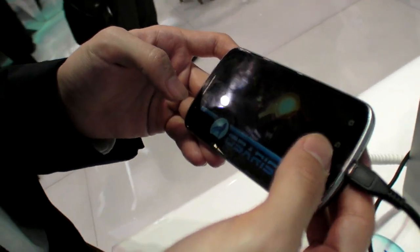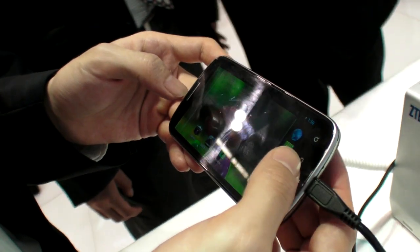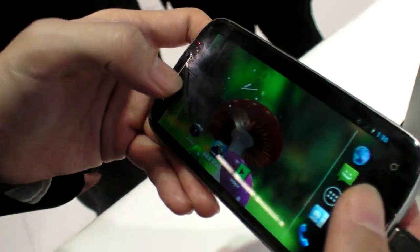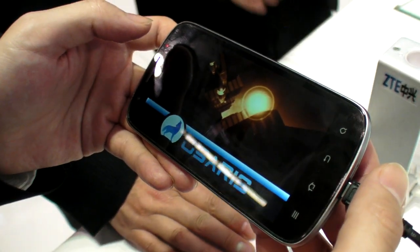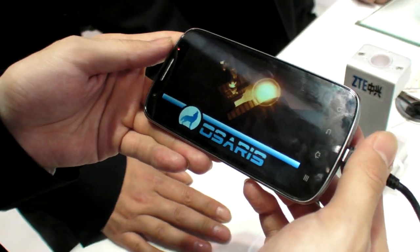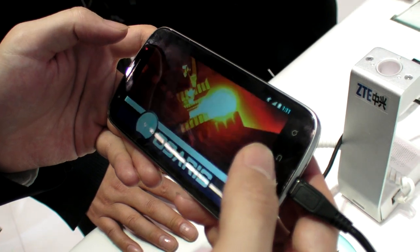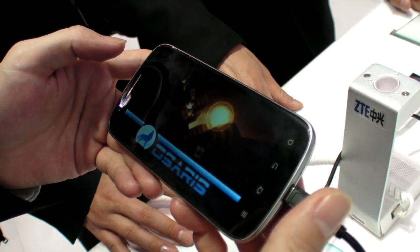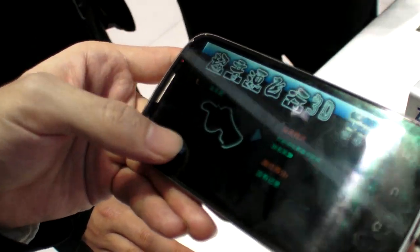This is an unannounced quad core, not announced yet. The benchmark score — it's 708, it's 808. 24.3. It's really good.